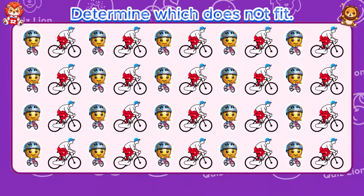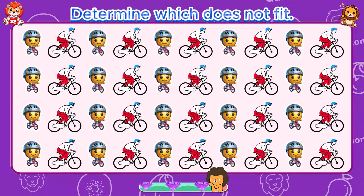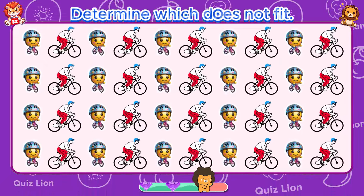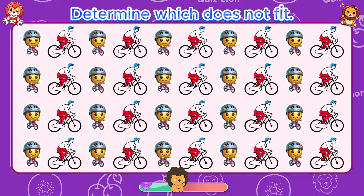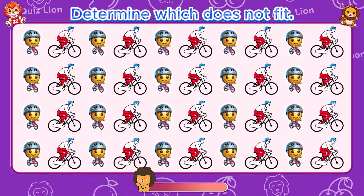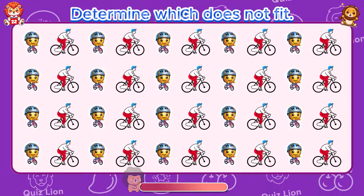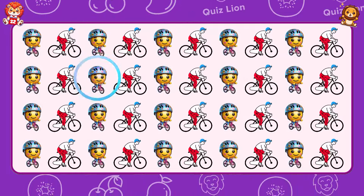Determine which does not fit. You've done extraordinary things that few can accomplish.